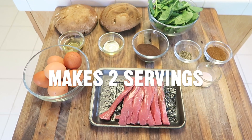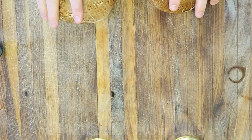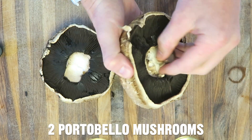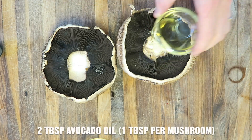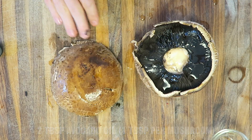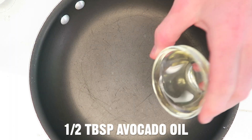So with all that said, here are the ingredients for this delicious breakfast recipe. This recipe makes two servings. Preheat the oven to 425 degrees Fahrenheit. Remove the stem from the portobello mushrooms, then cover both sides with one tablespoon of avocado oil each. Bake the portobello mushrooms on a baking sheet for 15 minutes.